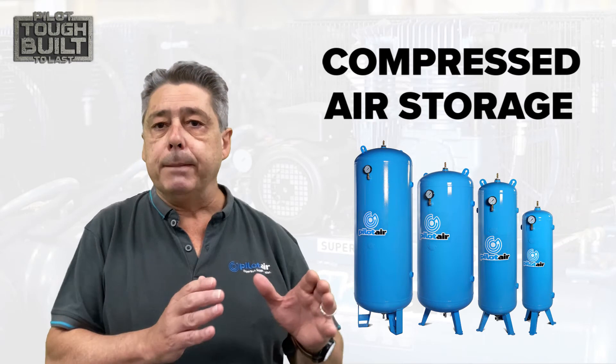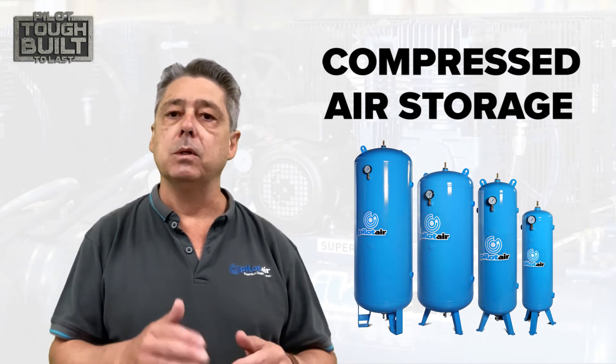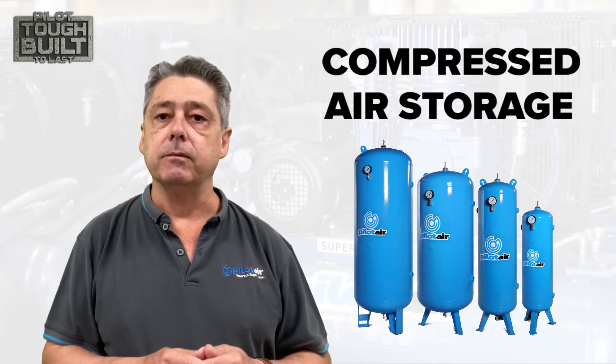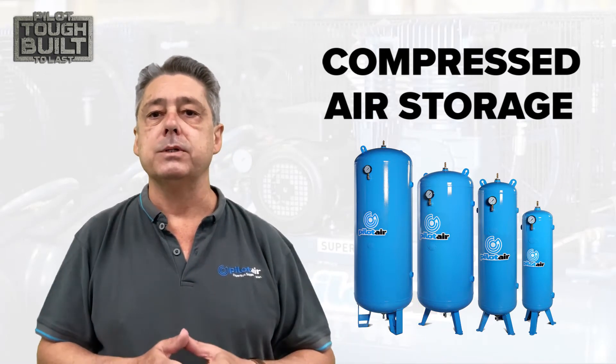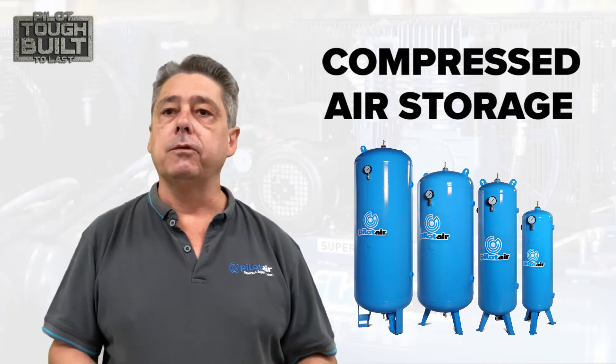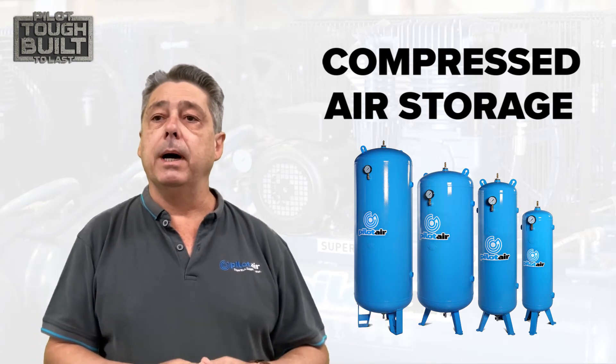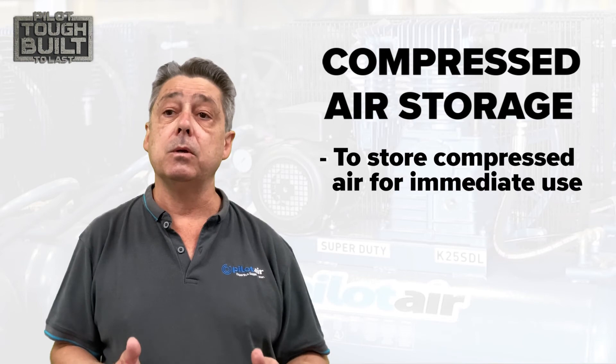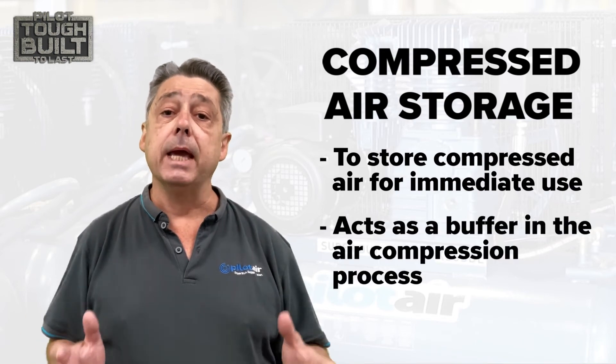Of course, the minimum pressures dictated by your system will determine how much storage is actually available for your process and business needs. Air receivers act as a vital part of the compressed air system, both storing compressed air for immediate use and acting as a buffer in the air compression process.